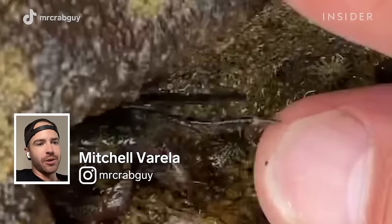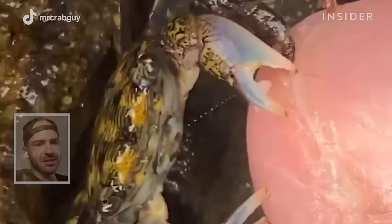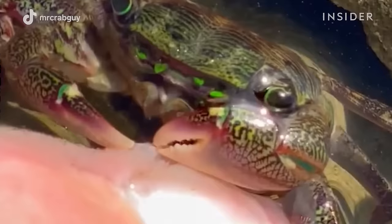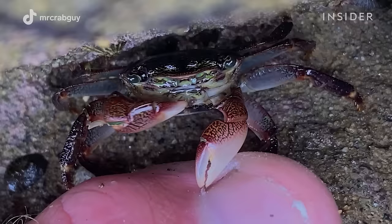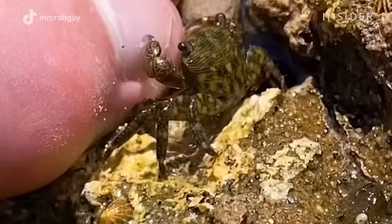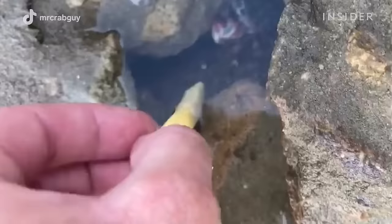My name is Mitchell Varela and I'm going to show you how crabs clean dirt and grime from under your toenails. The types of crabs I use are called striped shore crabs and they can be found right on the shoreline within rocks, mostly on the western side of the United States. They're scavengers so they pretty much eat anything they can grab, but their primary diet is algae.